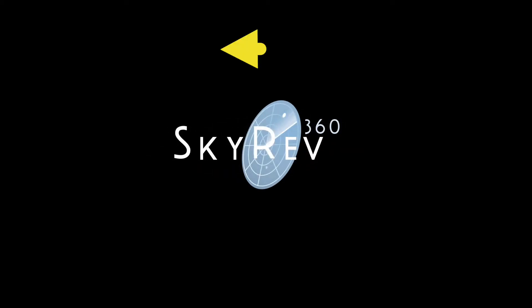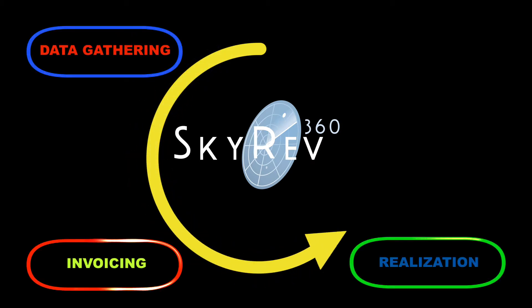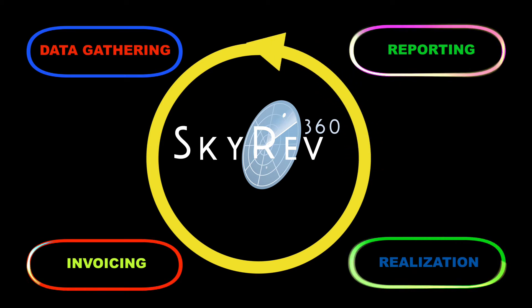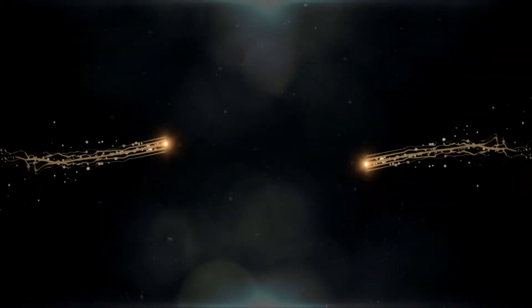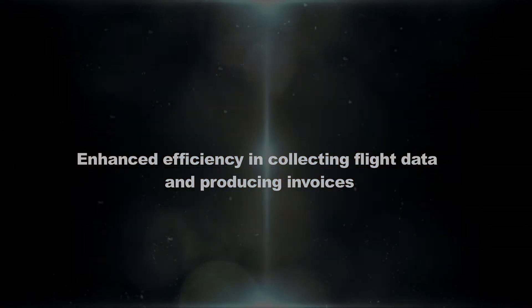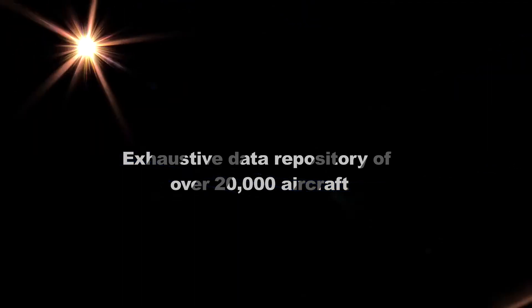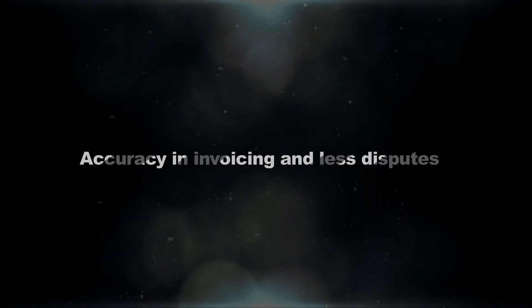Skyrev 360 uses the power of these settlement networks by adding your transactions to the millions that are already being processed among operators. You should use Skyrev 360 for enhanced efficiency in collecting flight data and producing invoices. Exhaustive data repository of over 20,000 aircraft. No missing or double-billed flights. No delays in invoicing. No revenue leakages. Accuracy in invoicing and less disputes.